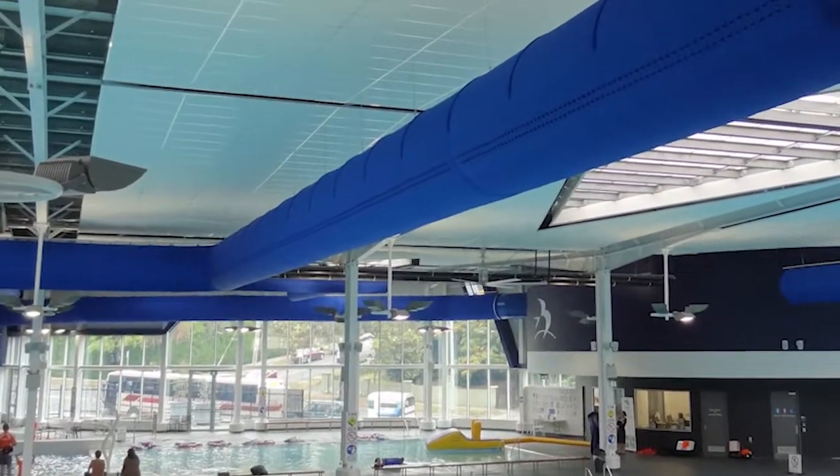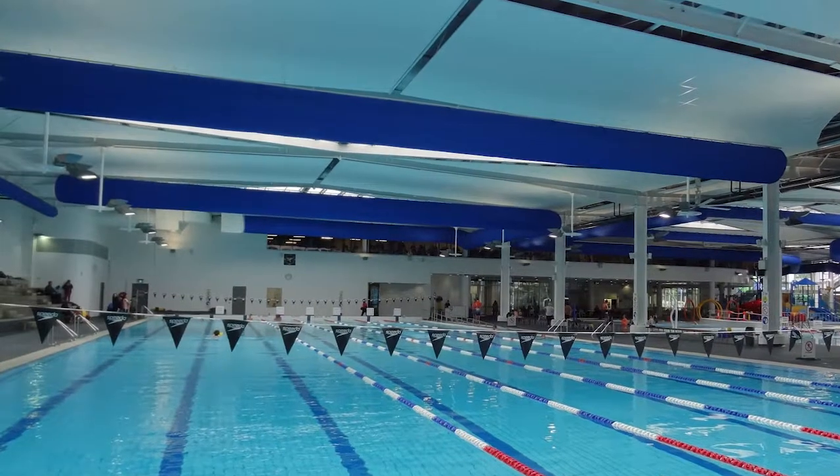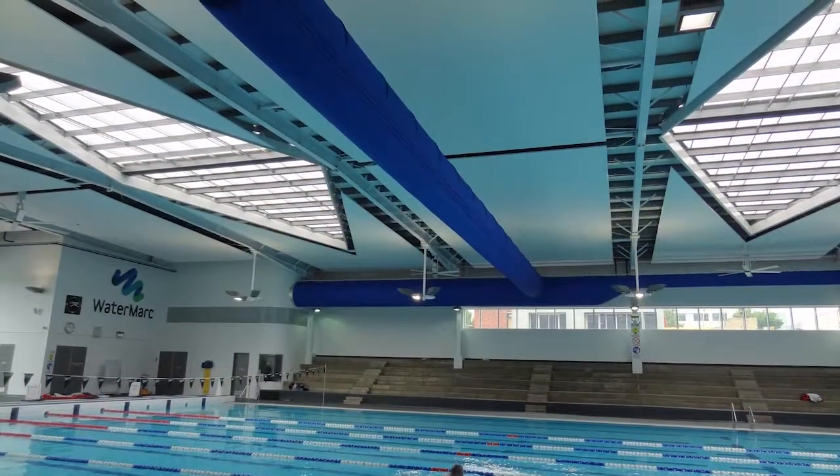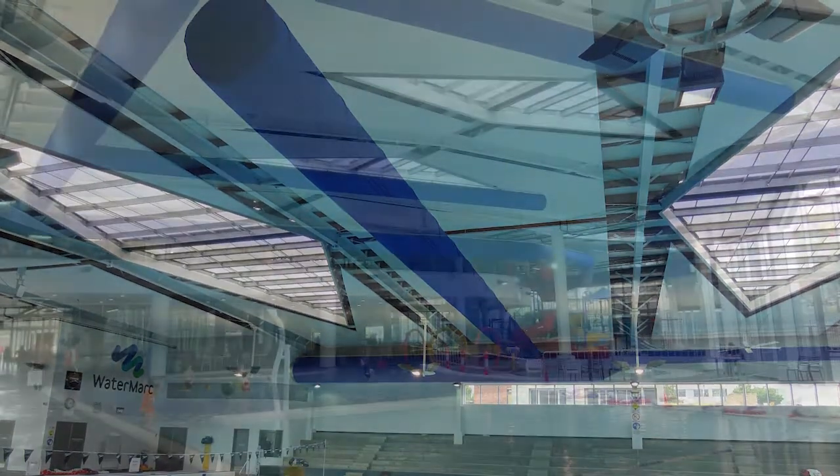Hello and welcome to the Watermark Aquatic Center in the city of Banyule, Greensborough in Australia. Watermark is the largest aquatic and leisure activity facility in the northern region of Victoria, Australia.